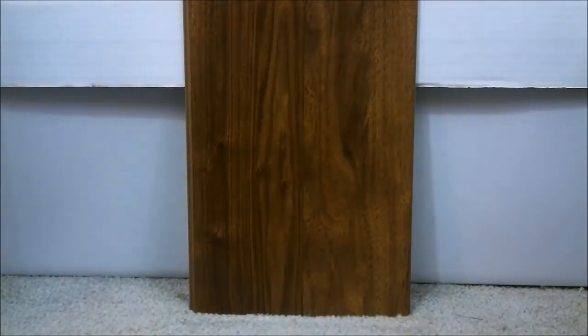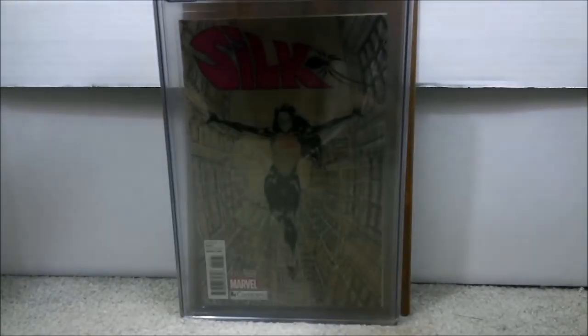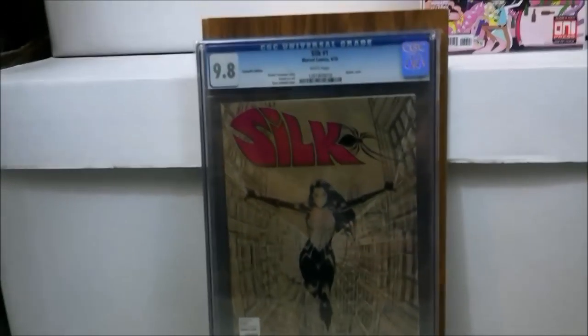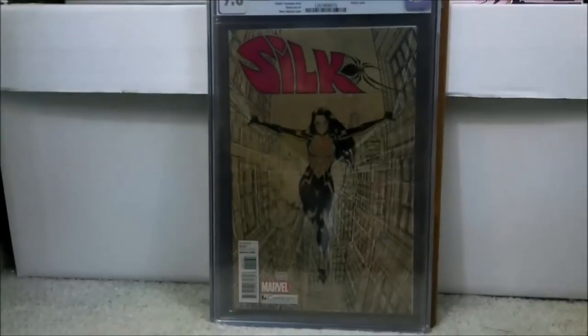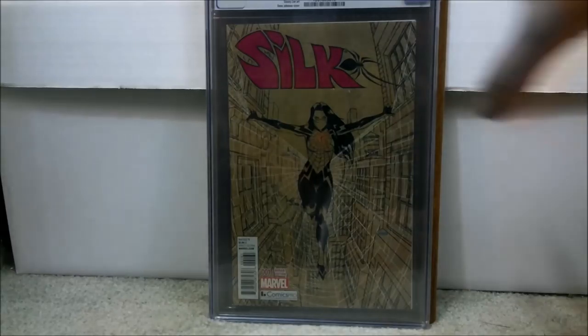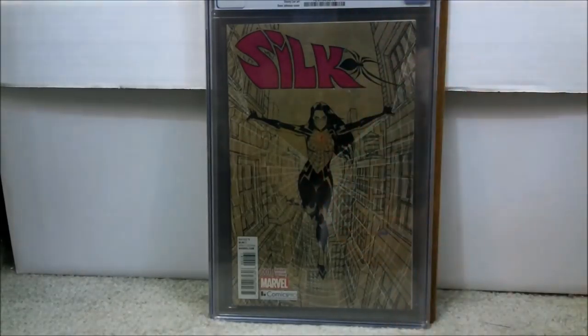There are three different variants. The color variant has the highest print run. Then there's the white variant — like a sketch variant — and then this one is the negative variant. Of those three, this one would be the most desirable. I think it's rarer than I thought. I paid about $125 for this book and sent it in to get graded by CGC years ago, and it came back 9.8.